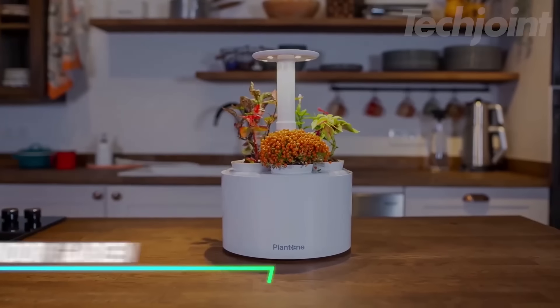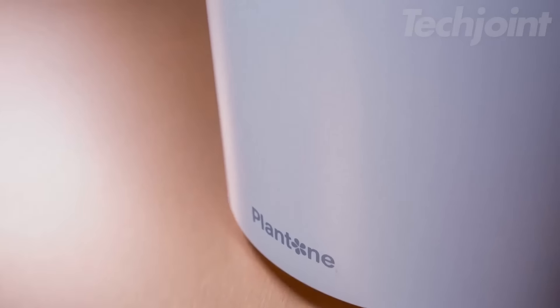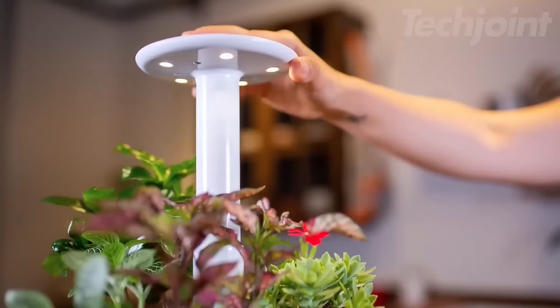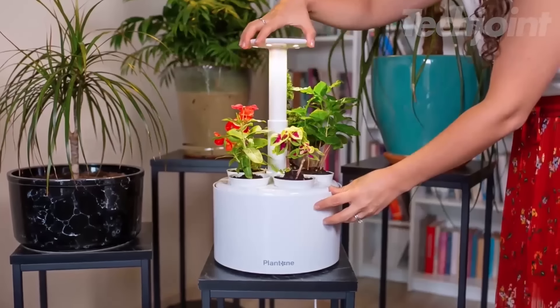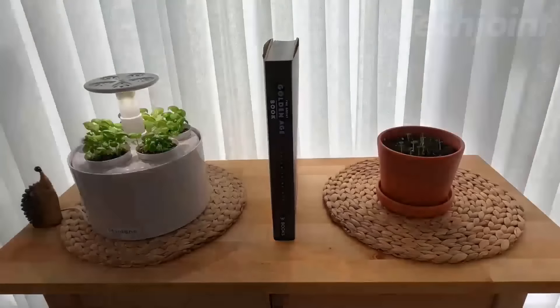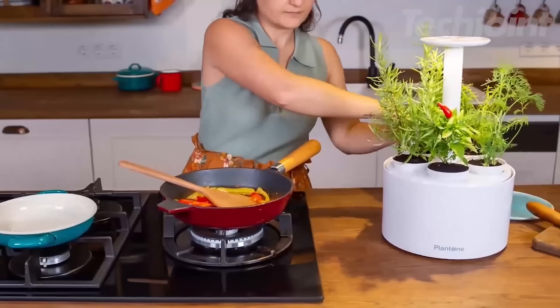This smart garden lets you grow herbs or veggies indoors using regular soil, so there's no need for special pods or cartridges. The built-in LED lighting and automatic watering system handle most of the work, making it easy to keep plants healthy. The water reservoir can last up to a month, meaning less maintenance. It can hold up to five plants, making it a nice fit for small spaces.